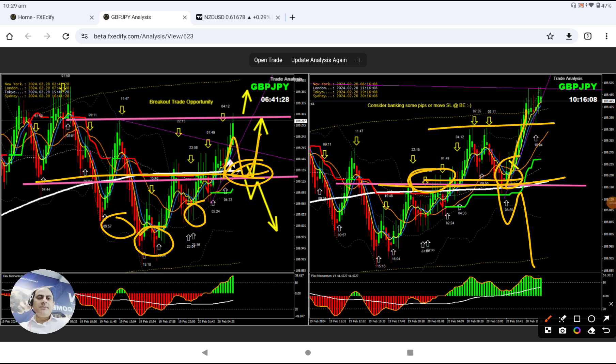You can see the market nicely broken — even the market has broken the previous sign of continuation. So bank amazing profit on pound yen.